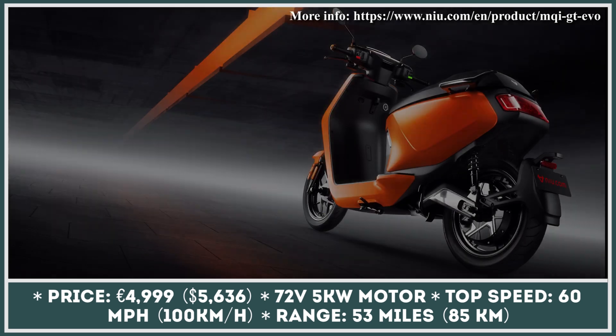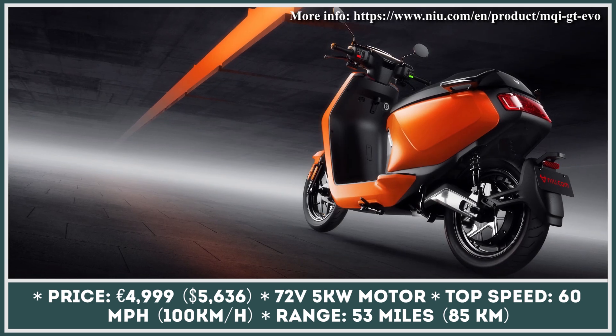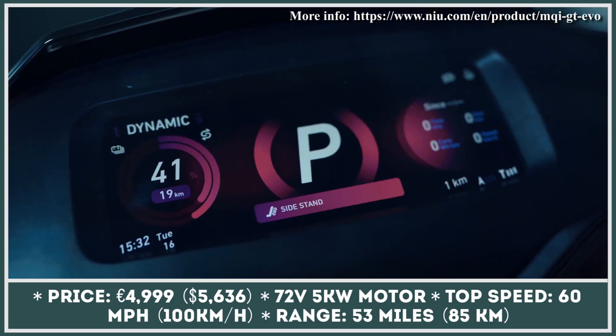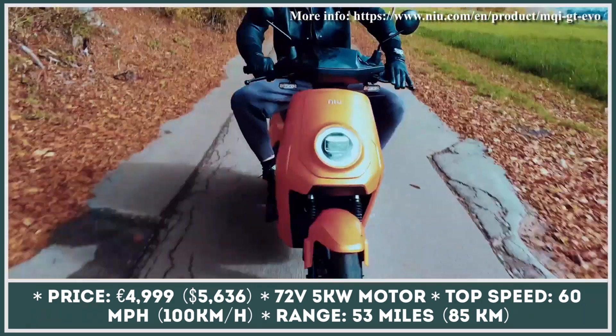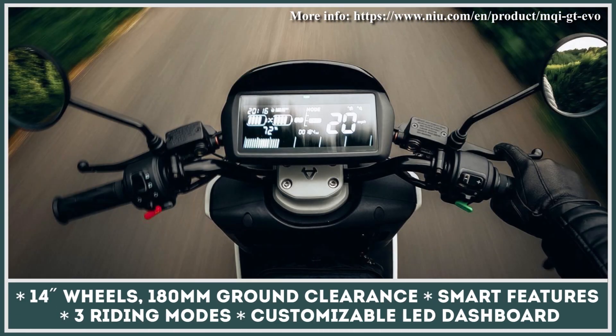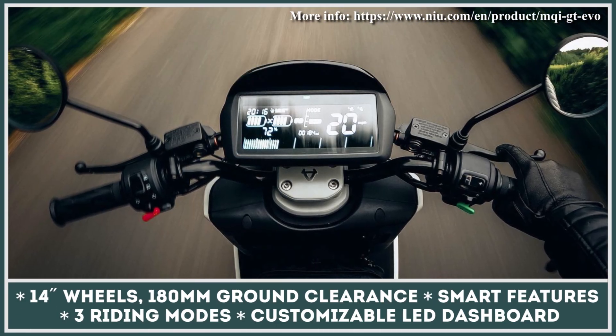When developing this two-wheeler, the engineers set an ambitious goal: to treat American and European riders to a product that would outperform all of the offerings in the 125cc class. The throttle power of this vehicle is guaranteed by a 5.5-kilowatt hub-mounted electric motor.